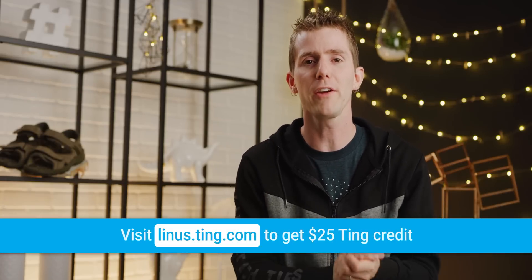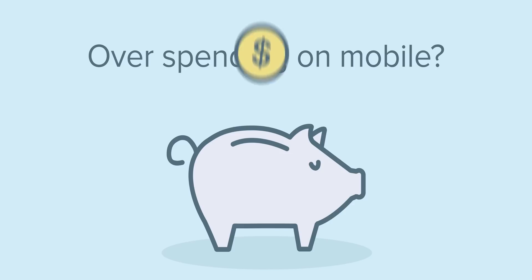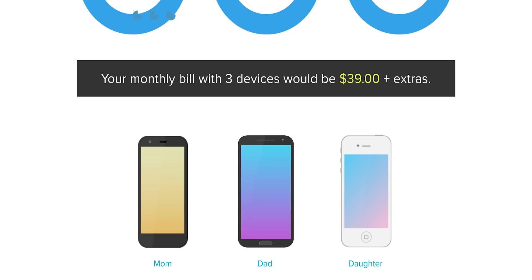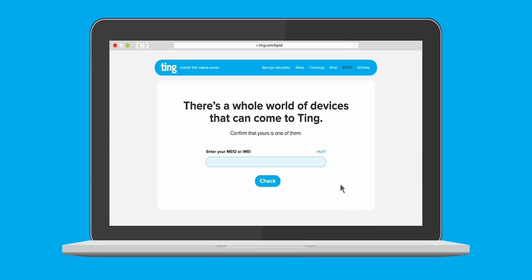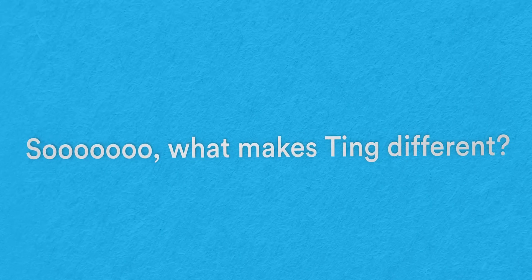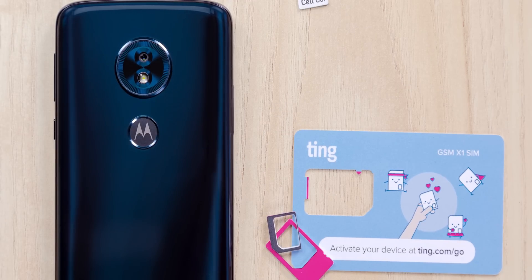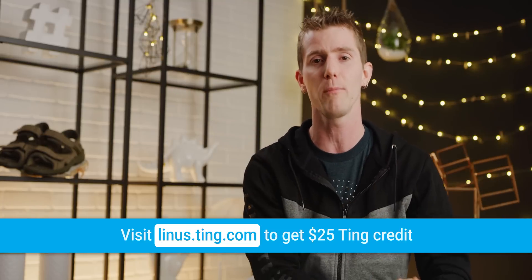Our sponsor is Ting — a different kind of mobile carrier focused on customer service and satisfaction. With Ting, you can stop paying for data and airtime that you don't use. You can see how much you'll save by heading to their calculator at linus.ting.com. Ting is risk-free since there are no contracts, they've got nationwide coverage in the US, and they won't block, throttle, or interfere with online access. If you're stuck in a contract, Ting will cover 25% of your cancellation fee, up to $75. Try it out today and get $25 in Ting credit at linus.ting.com.